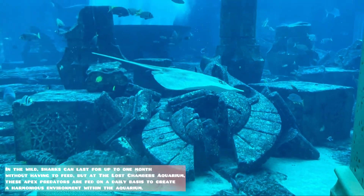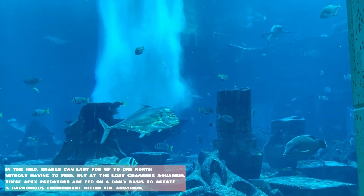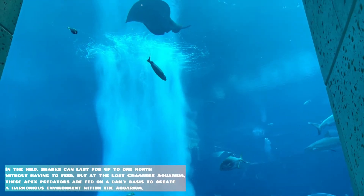In the wild, sharks can last for up to one month without having to feed. But at the Lost Chambers Aquarium, these apex predators are fed on a daily basis to create a harmonious environment within the aquarium.